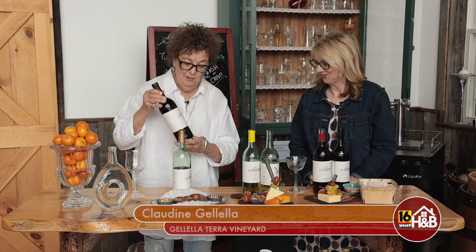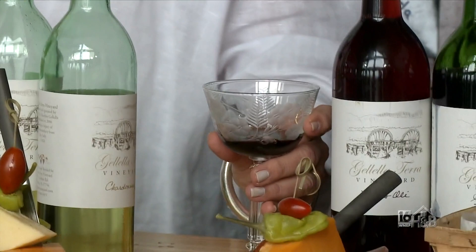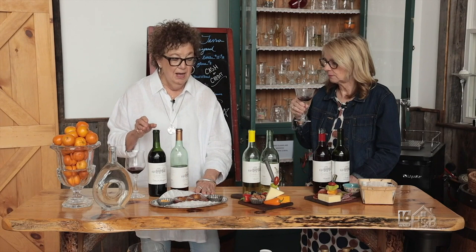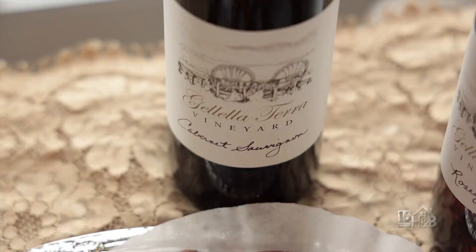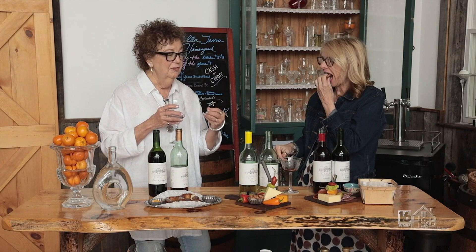We're going to start with the Cabernet Sauvignon. This is a nice dry Cabernet and it is un-oaked. We're pairing this today with the pretzel — a New York style soft pretzel served hot here at the vineyard, with honey mustard and some cheese. It's very full-bodied and it goes well with the pretzel, which is very dry and salty. When you're pairing food and wine, the wine complements the food and the food complements the wine.